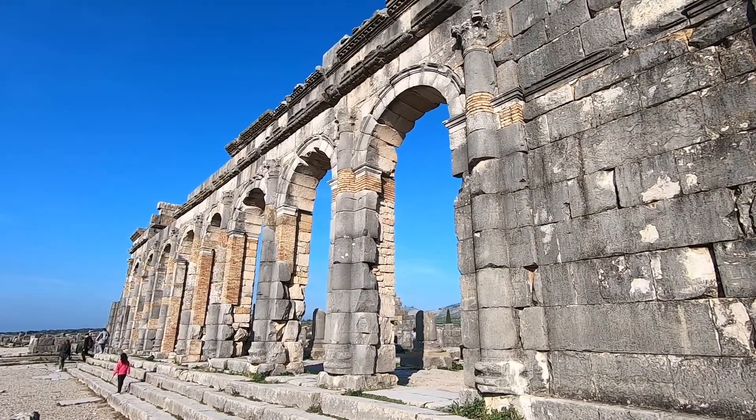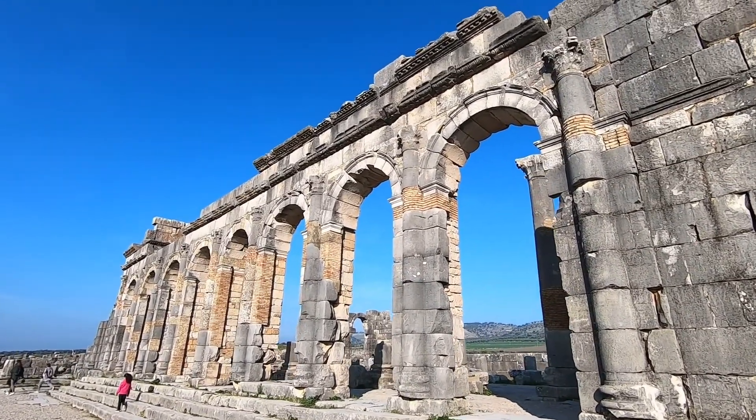It will come as no surprise that Volubilis is a UNESCO World Heritage Site.